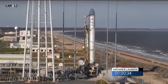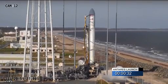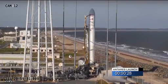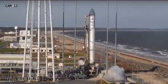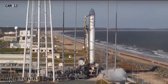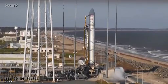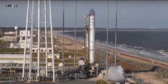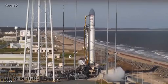Minus 30 seconds. Mark. 30 seconds to launch. At T0, the two main engines will ignite after about one and a half seconds to conduct health checks. Antares will lift off.